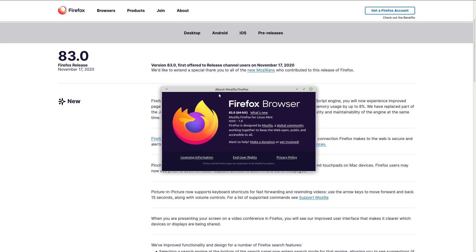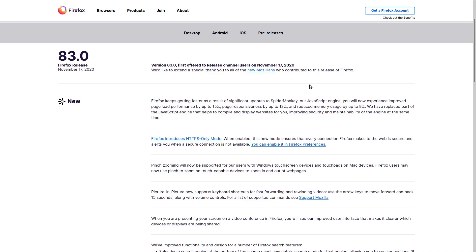Firefox 83 was just released with some new interesting features. The biggest changes are the improvements to SpiderMonkey, the Firefox JavaScript engine, which is claimed to have improved the performance of page loading by up to 15%, page responsiveness by up to 12%, and all while reducing the memory footprint by up to 8%. There's also a new HTTPS-only mode.